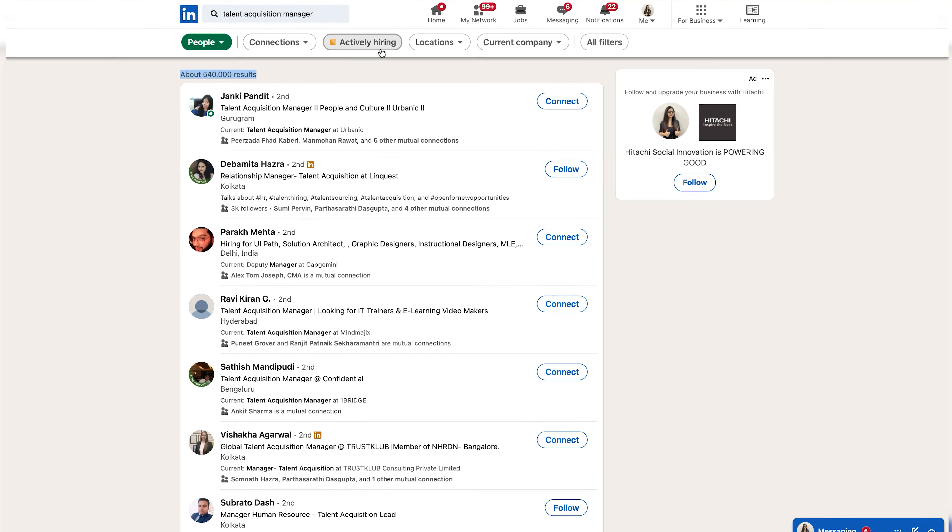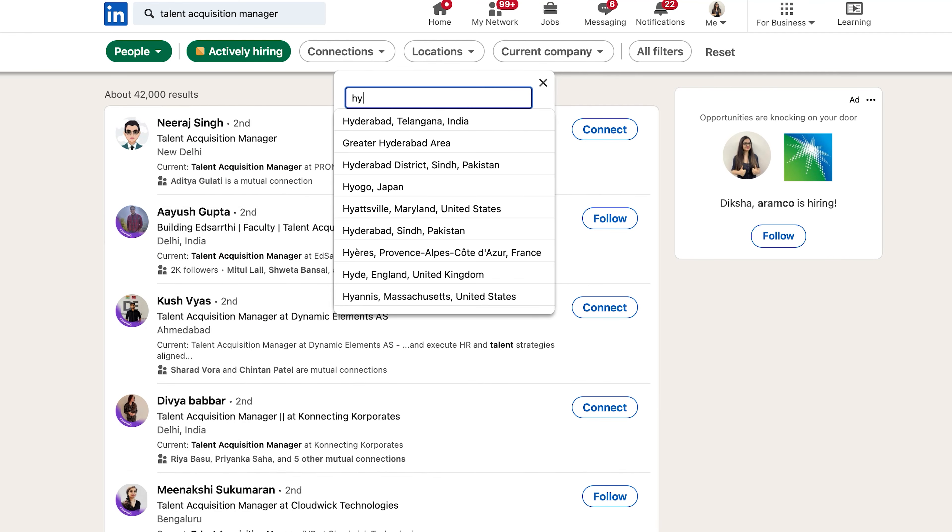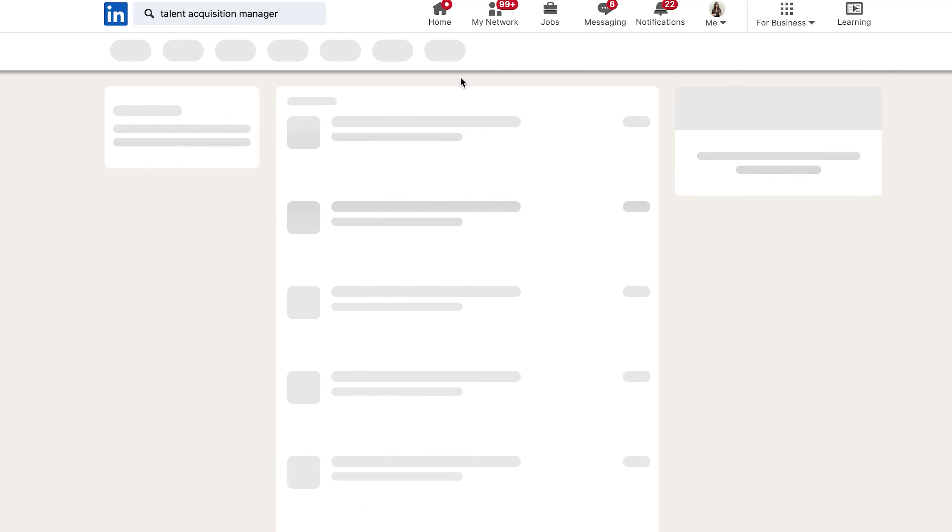The fourth method involves proactively reaching out to talent acquisition managers. To initiate this approach, you can use the search bar and enter 'talent acquisition manager' in the search box, then select the People tab.